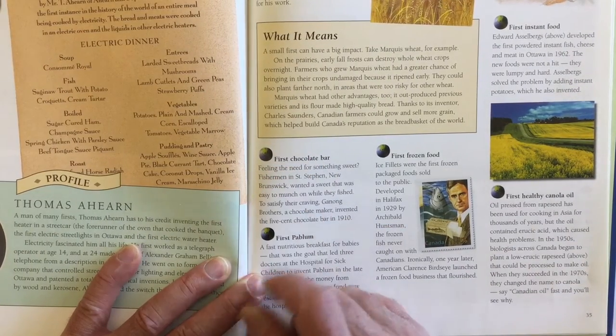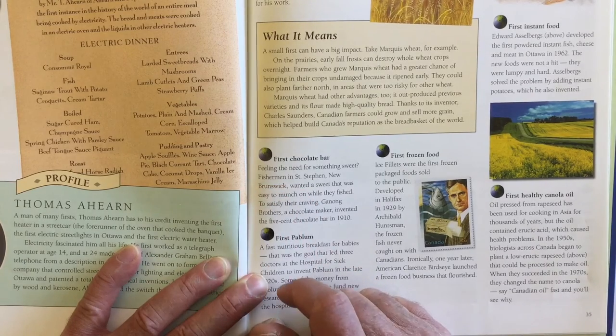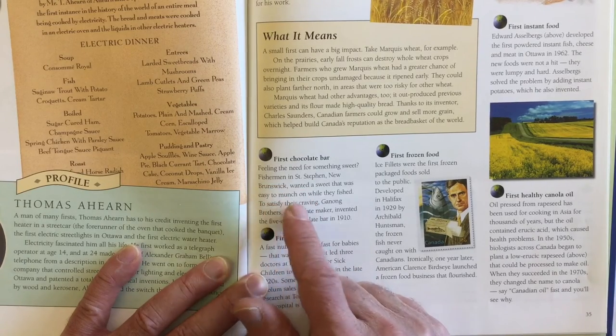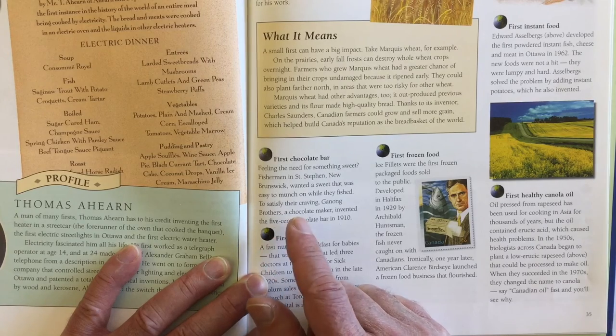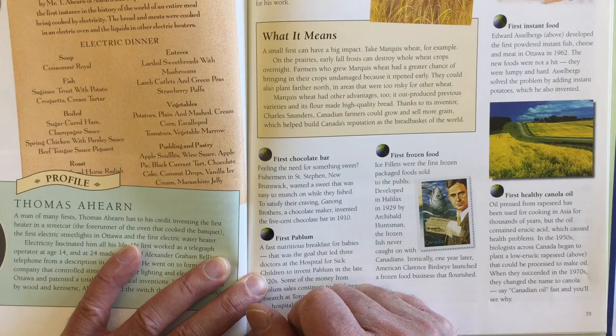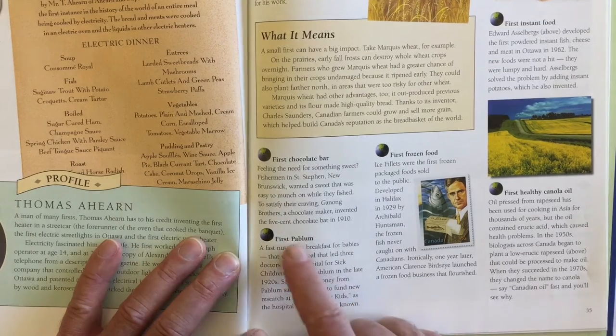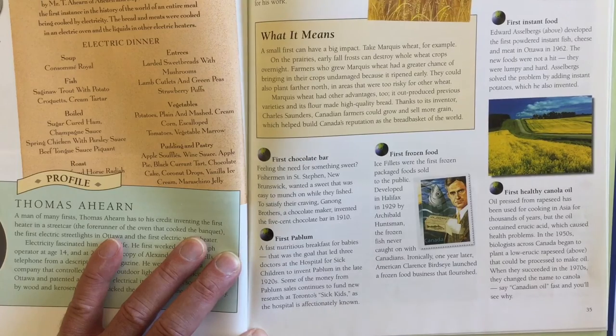Here it says the first chocolate bar — feeling the need for something sweet? Fishermen in St. Stephen's, New Brunswick wanted a sweet that was easy to munch on while they fished. To satisfy their craving, Ganong Brothers, a chocolate maker, invented the five-cent chocolate bar in 1910.